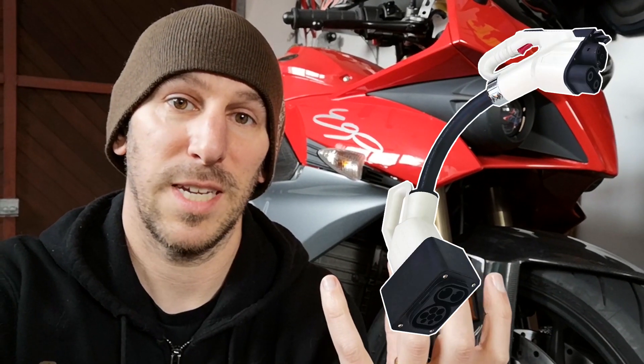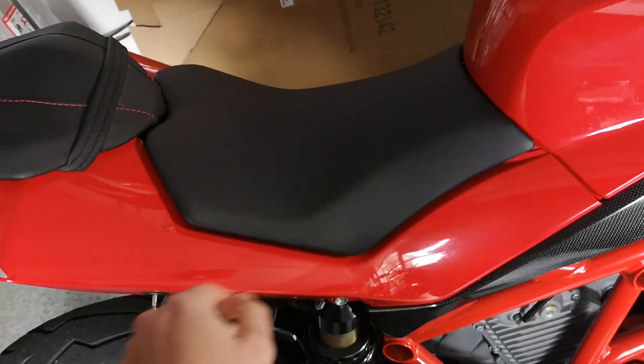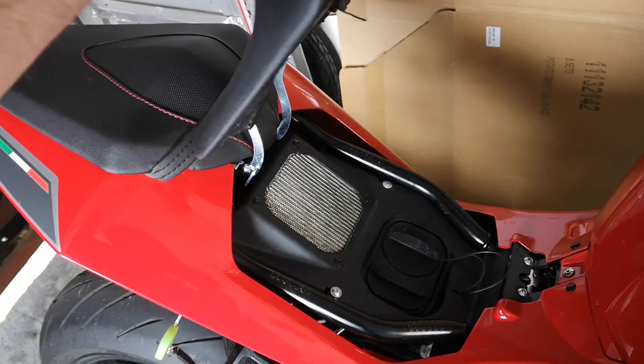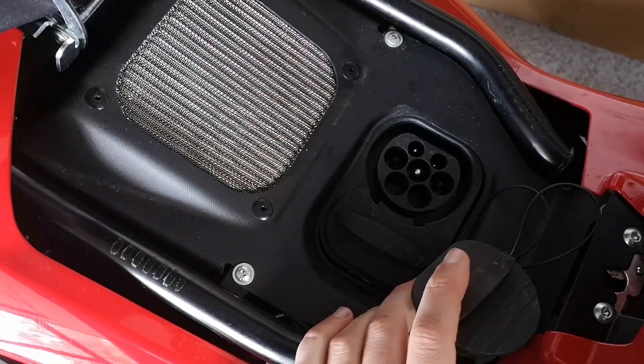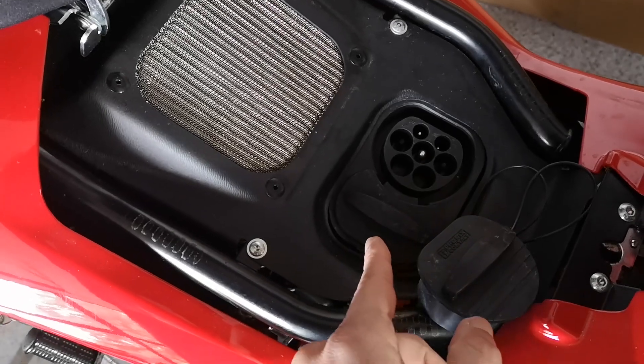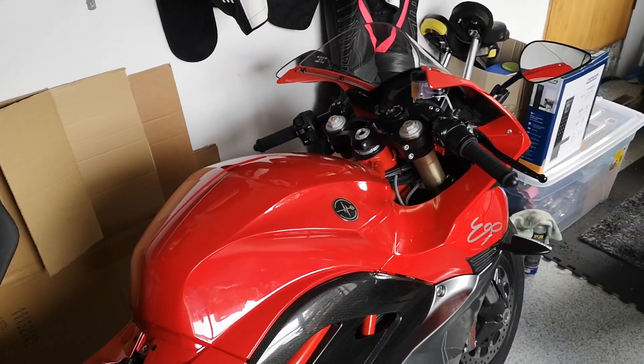You can buy CCS adapters, but they're just these really, really expensive, really heavy cables. I was already tired of carrying around cables in my backpack for the Zero, so I figured the easiest and most professional-looking way was to just swap the charging ports on the bike. In the end, this is a European bike that was sent to California, and then I got a European charging port installed in California, and then the whole thing was sent across the world to New Zealand.